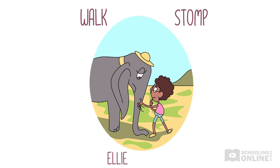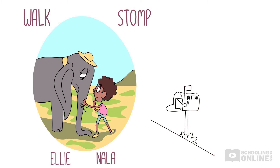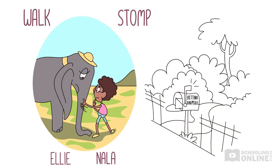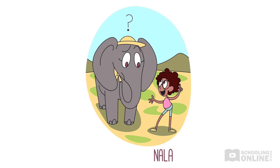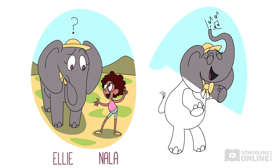"It sounds like you really miss her," comforts Nala. "But what if you could send a message to her?" "I'd love that, Nala, but how?" Ellie cries. "Well, you have lots of animal friends, right? Your friends can help you to deliver a message to Bettina." "But how can they do that?" enquires Ellie. "Every animal moves differently, you see. Some of your friends can move across land and others can cross the ocean. Maybe they could deliver your message to Bettina." "Great idea!" trumpets Ellie with her trunk high in the air.